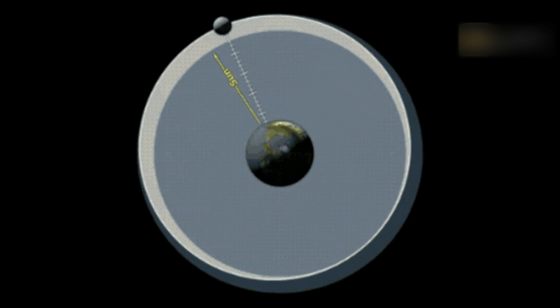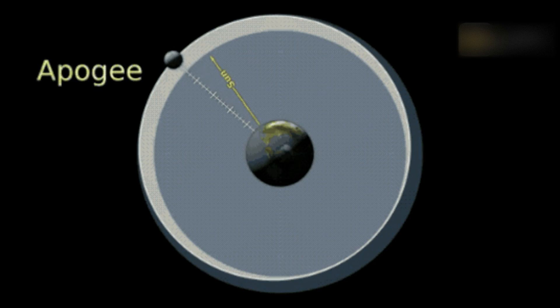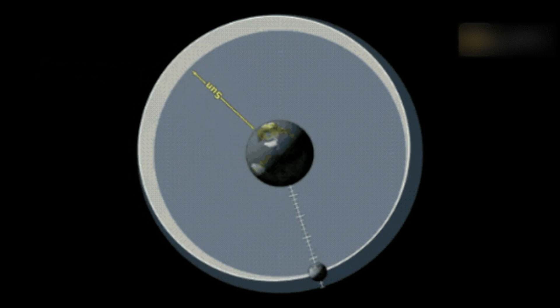Full Moon happens when Earth is between the Sun and the Moon, so when we look at the Moon, the Sun is behind us, shining onto the lunar surface.